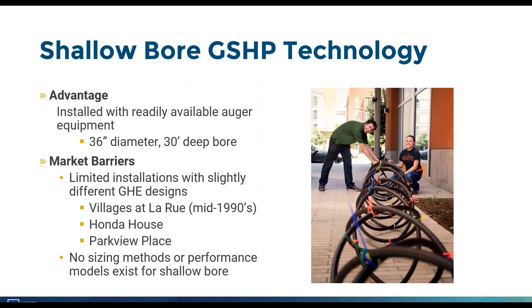Parkview Place is a small multifamily building with five units in downtown Davis, served by 14 consistent ground heat exchanger designs. A significant barrier before this project was the lack of sizing methods or performance models for these systems. Engineers do not have confidence designing and installing systems they cannot model, so addressing this gap was one of the main goals of the project.